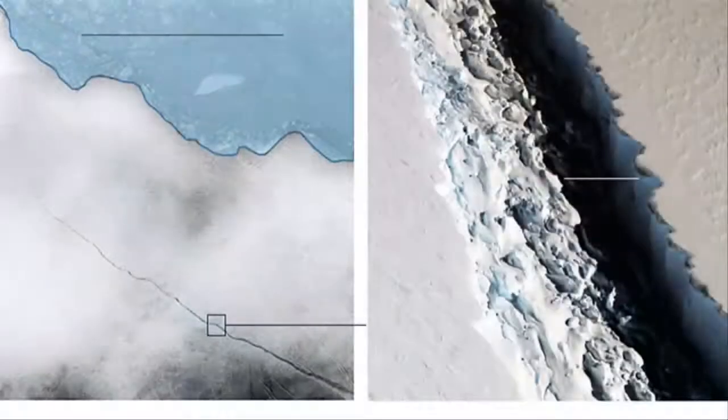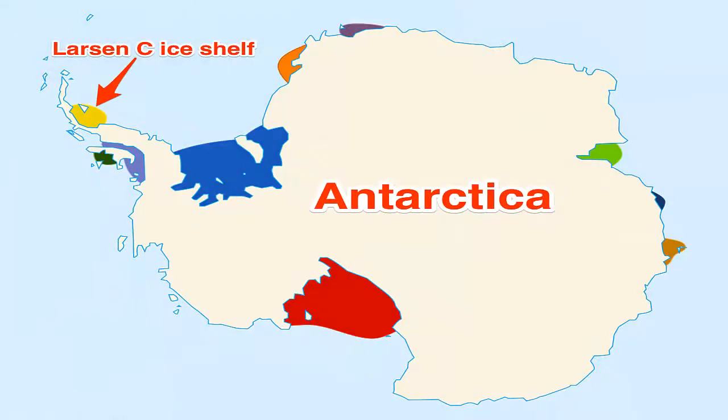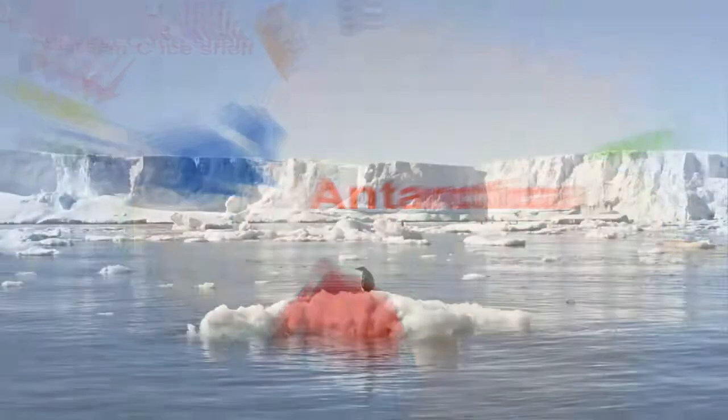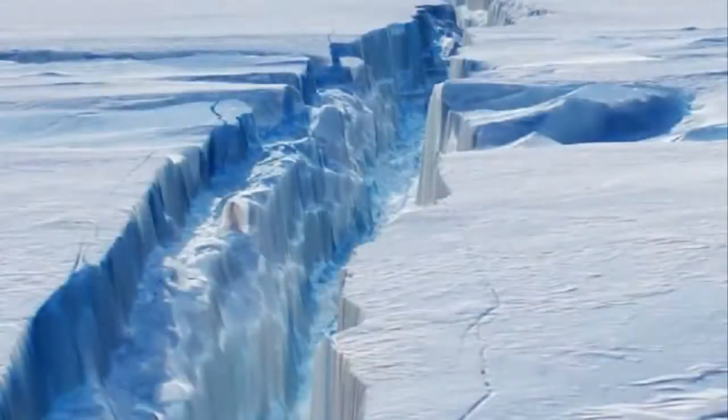The rift has propagated a further 16 km, with a significant apparent right turn towards the end, moving the tip 13 km from the ice edge, said Swansea University's Professor Adrian Luckman. The calving of the berg could now be very close, he told BBC News, although he also quickly added that nothing was certain.